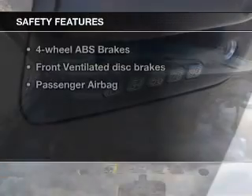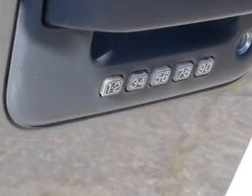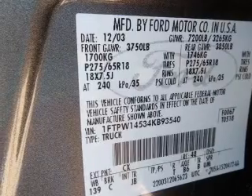If safety is a high priority, rest assured knowing these top safety components are included. Front ventilated disc brakes, passenger airbag, independent suspension. Call today to schedule a test drive.